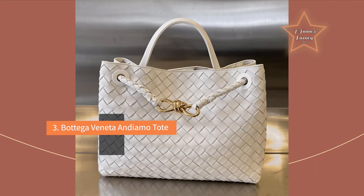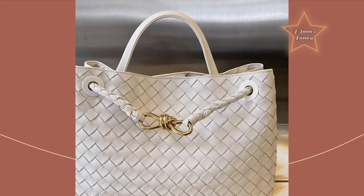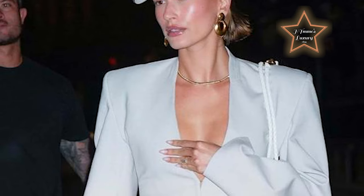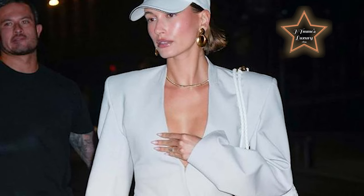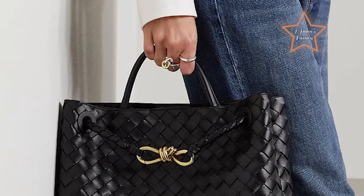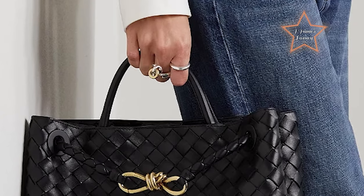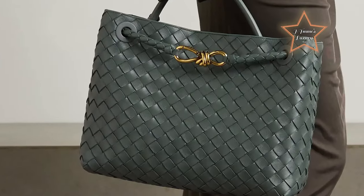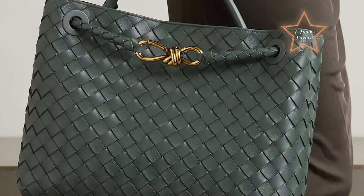#3: Bottega Veneta Andiamo Tote. This has been my go-to favorite bag of all time. Worn by many celebrities and prioritizing movement above all else, the Andiamo bag is a perfect balance between a covetable must-have purchase and a perennial style staple. Boasting the brand's signature weave, the Andiamo is lined with lambskin bonded in intrecciato leather and features a gilded metal knot that adorns and fastens its sliding braided strap.